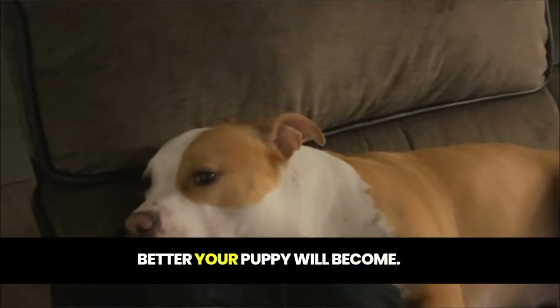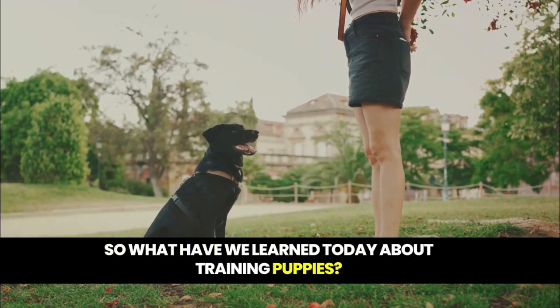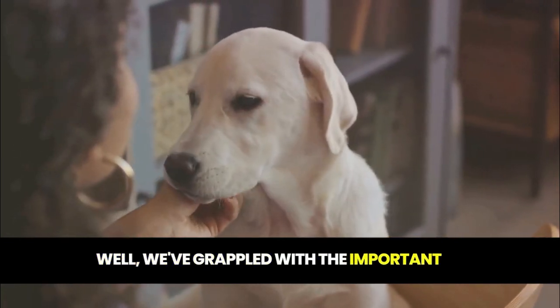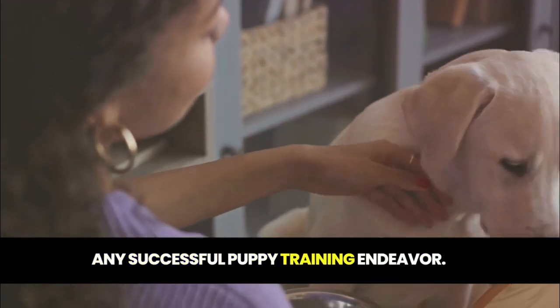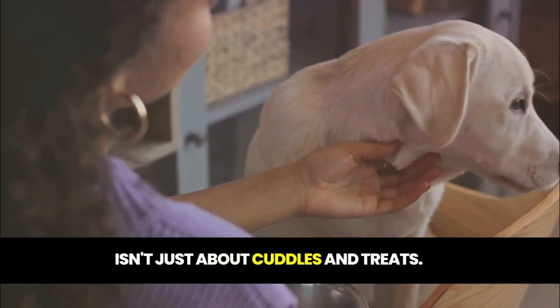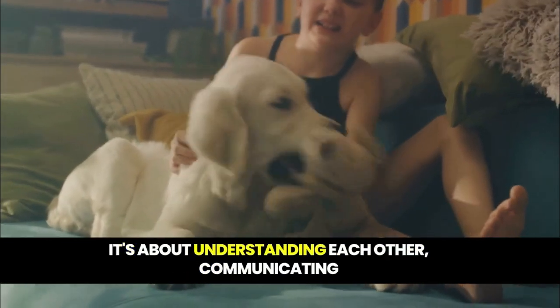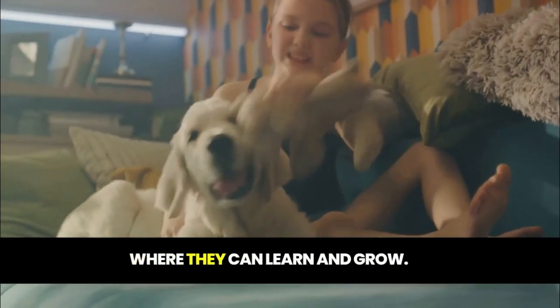The more you practice, the better your puppy will become. So, what have we learned today about training puppies? We've grappled with the important concept of trust and bonding — it's the foundation stone of any successful puppy training endeavor. Building trust and bonding with your puppy isn't just about cuddles and treats. It's about understanding each other, communicating effectively, and creating a secure environment where they can learn and grow.